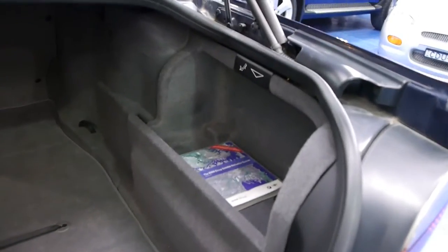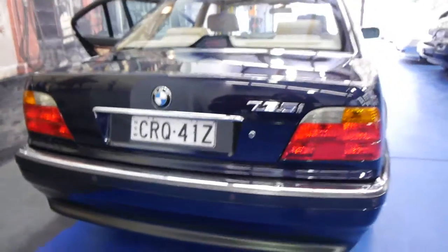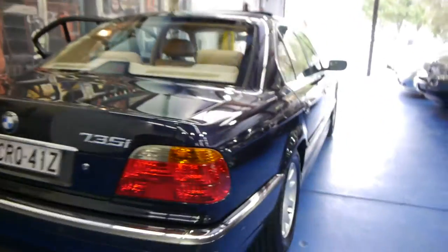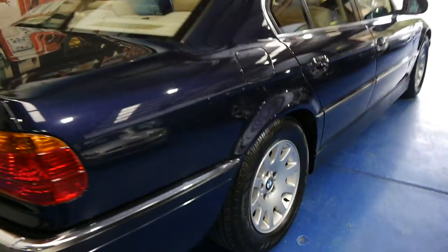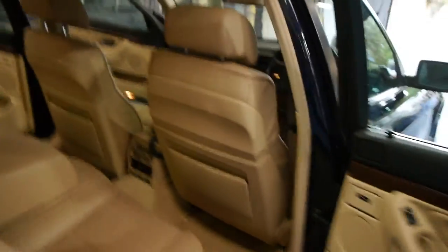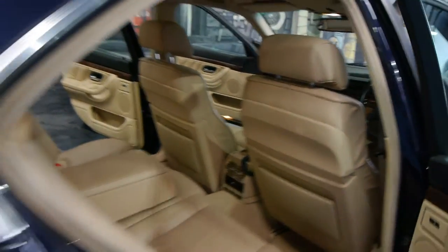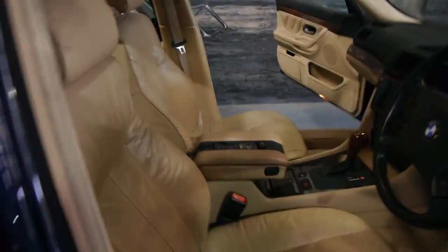It has navigation. The TV won't work because it's digital now — the digital technology has taken over from the old analog system, but you can get it retrofitted quite easily to watch digital telly if that's what you want. So again, I think it's a 99 build actually but it's a 2000 compliance plated 735 executive in orient blue. 168,000 kilometres is actually nothing when you consider that it's a 14 year old car.